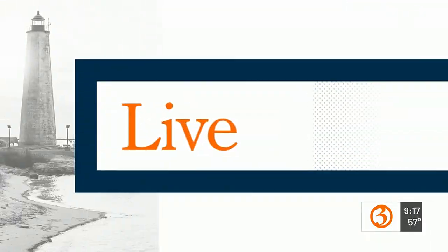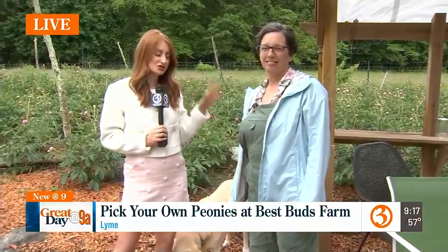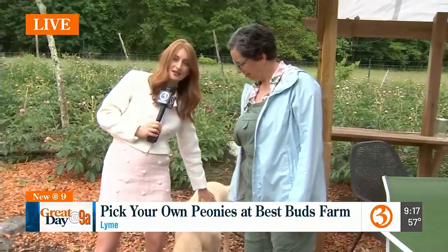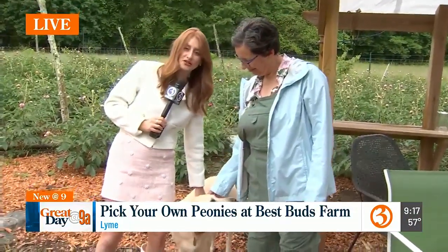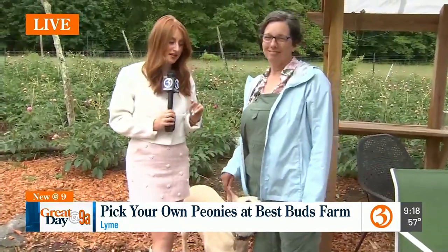Olivia Schuller is live at a local farm where you can bring home some of these beautiful blooms. Olivia, exactly where are you? We are at Best Buds Flower Farm in Lyme, Connecticut, and I'm with Joni here and her sidekick Chase. He is deer prevention, I'm told. It is peony season and that's what we're talking about today.